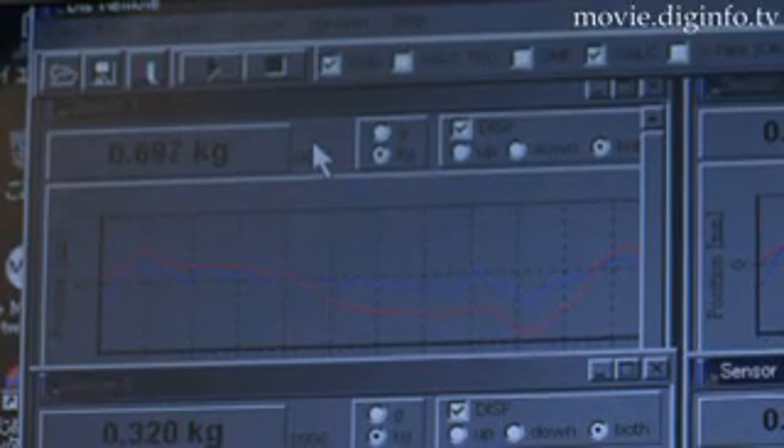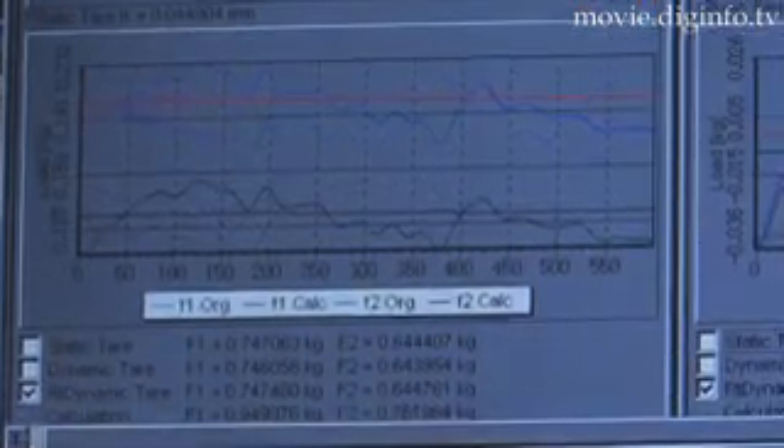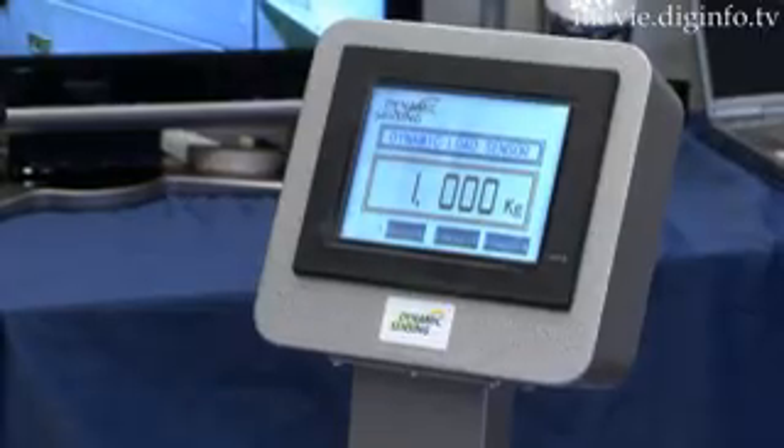The dynamic load sensor uses Newton's second law of motion — force equals mass times acceleration — which takes into account the motion of the object and the surrounding environment to produce an accurate measurement.